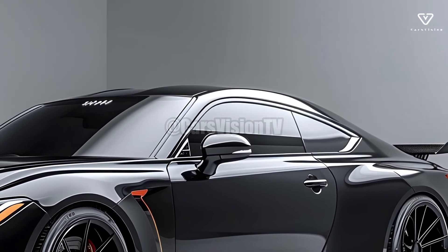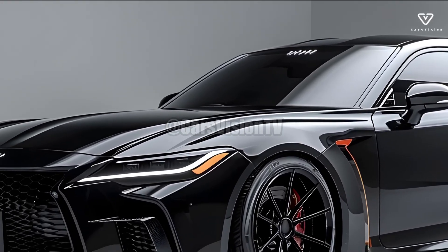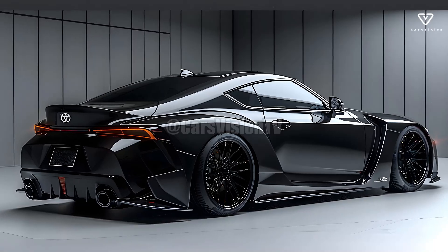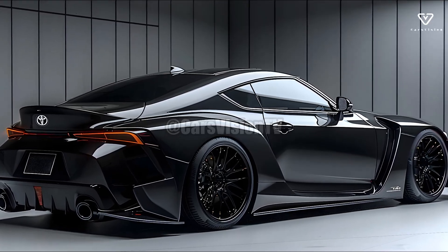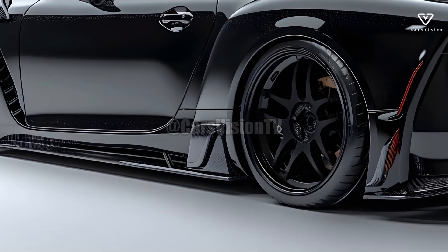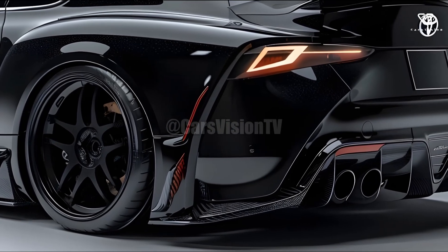The 2025 Toyota Crown offers a range of performance-enhancing engine options, including a hybrid powertrain, allowing drivers to enjoy both powerful acceleration and improved fuel economy. The hybrids stand out for their remarkable ability to be both environmentally conscious and exceptionally fast. Driving in the city or cruising down the highway is a breeze thanks to the Crown's smooth and responsive ride quality.